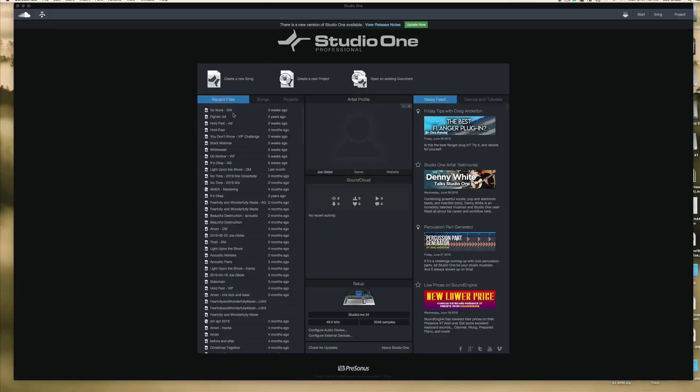Hey, Joe Gilder here from Home Studio Corner. I want to share with you today why I switched to PreSonus Studio One as my DAW. I've got six features I want to share with you — three big ones and three small ones. But first, let me just share a quick story of why I switched. This was years ago, probably in 2010 or 2011. I was working for a company that represented PreSonus to different music stores and guitar stores and things like that.